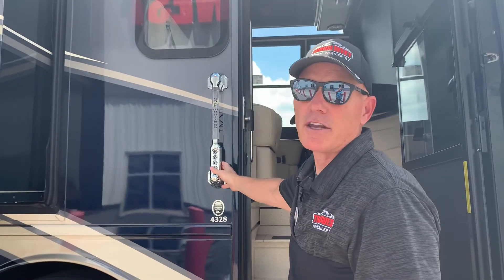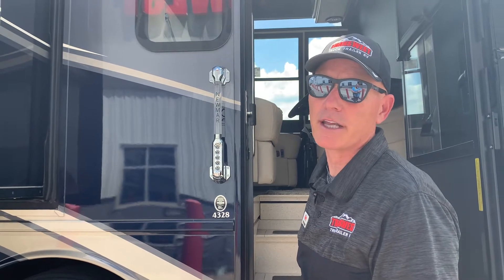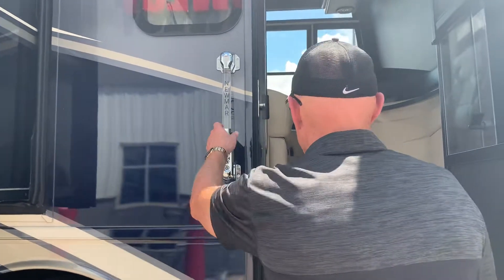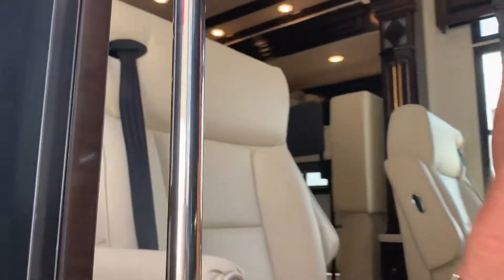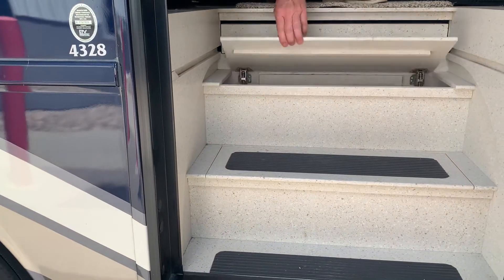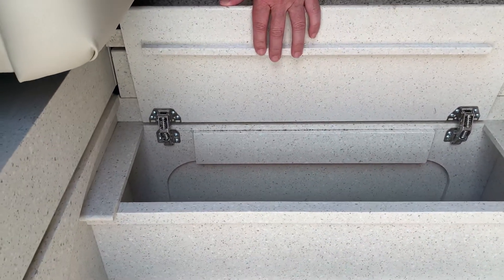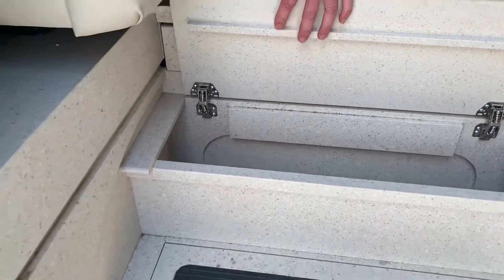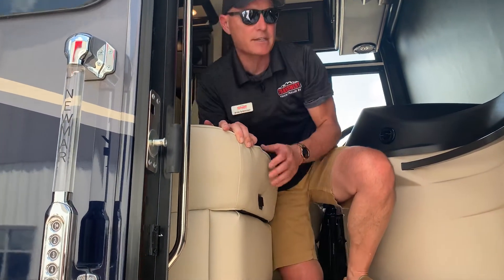I'm going to go inside and we're going to talk about some of the features on the inside of this 4328 Dutch Star. Coming in right here, there's a place for storage — each one of these steps lifts up and you can use them for shoes, flip flops, or if you have a pet, for dog food, a leash, and things like that. Really clever.